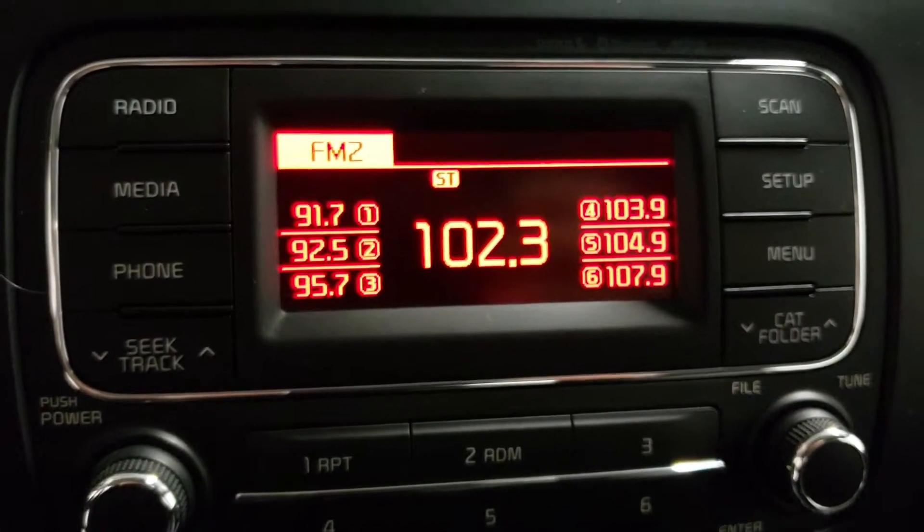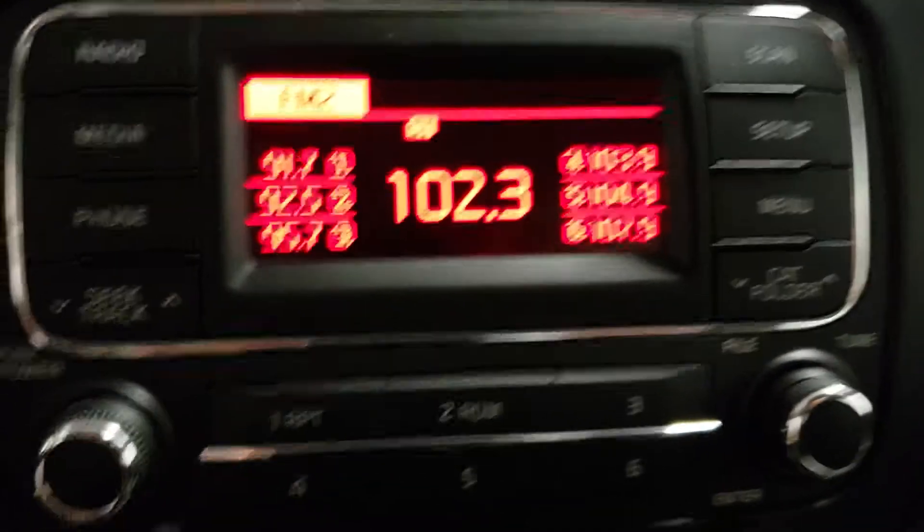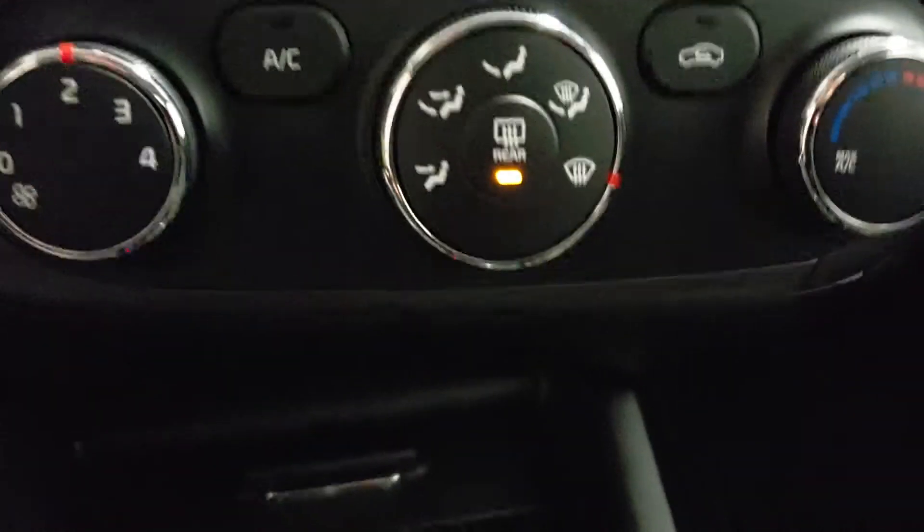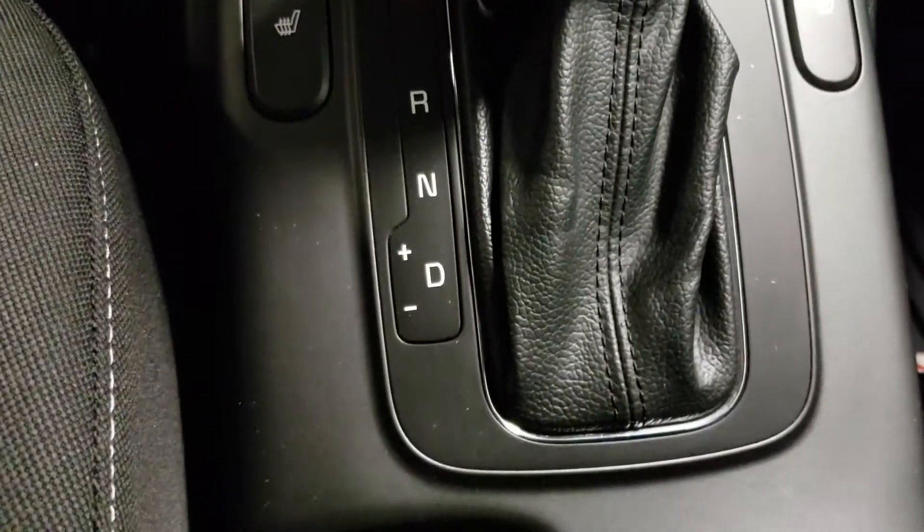Temperature, radio controls, your phone, media, climate controls, AC — you've got an auxiliary and a USB port as well as a DC plug-in down there. And back to the heated seats there with the automatic shifter.